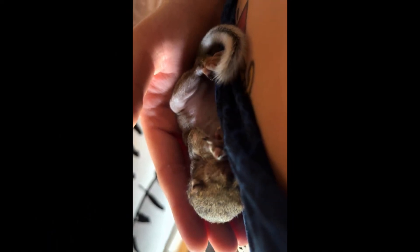As promised, here are some photos and a couple of videos of our rescue squirrel, named Suzy.